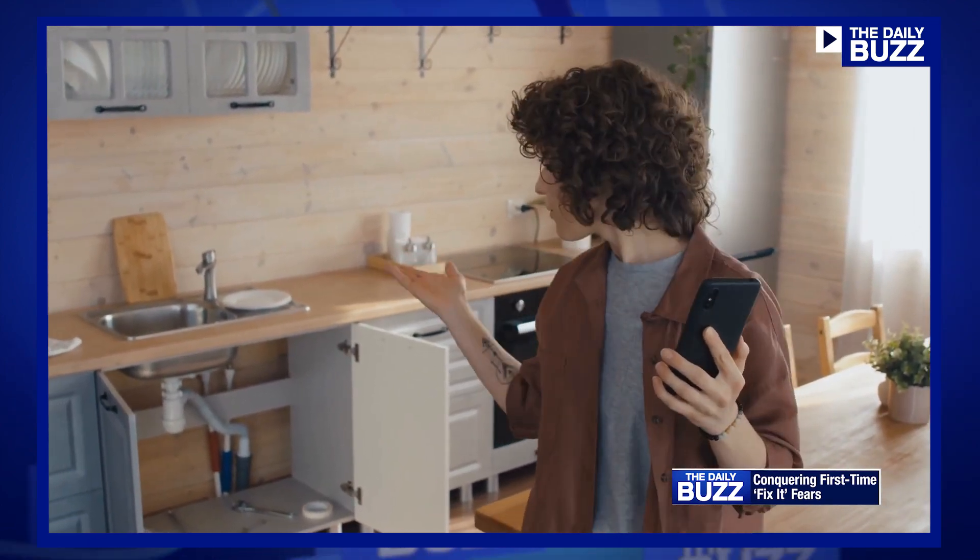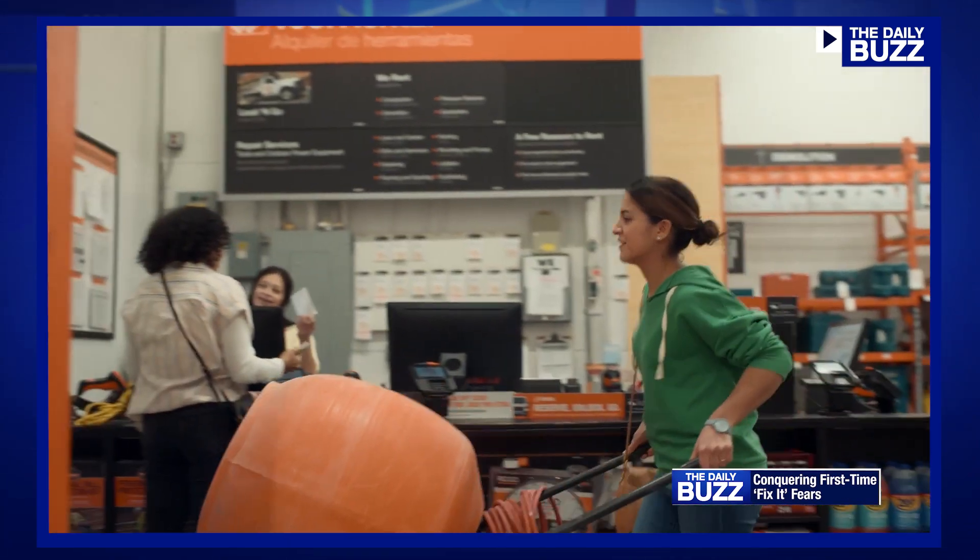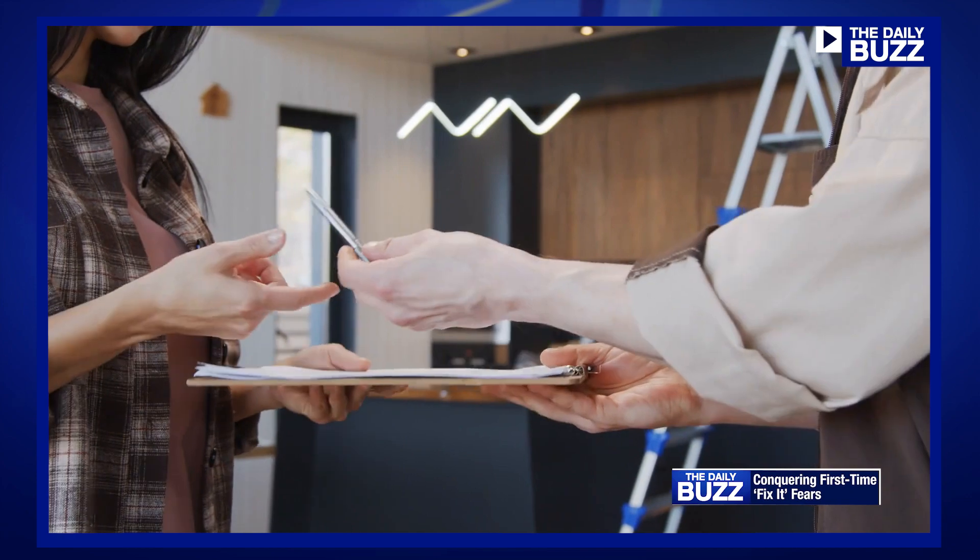The Hub works in tandem with the mobile app and the store to turn all your to-dos into done. It can connect you to all of the other resources that Home Depot has to offer, like our tool and truck rental program, and our services department, if you want somebody to do it for you rather than do it yourself.